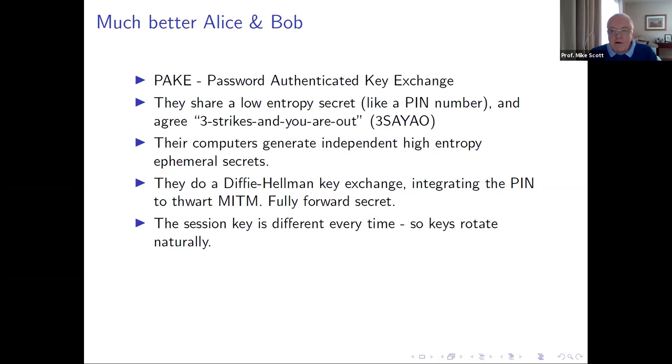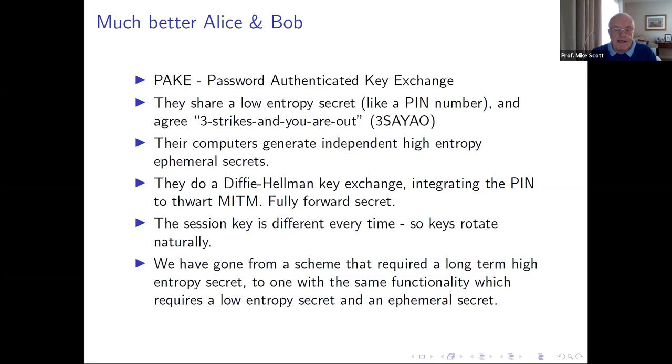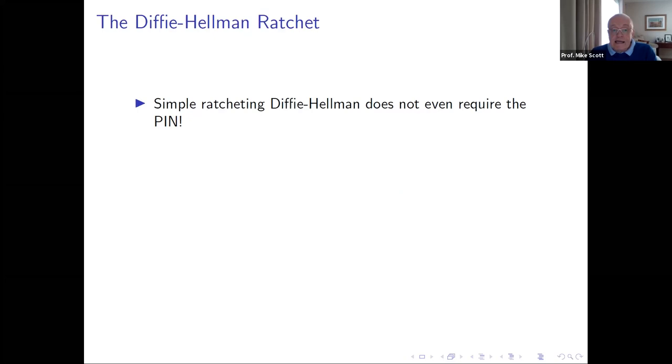We're using low entropy or ephemeral secrets, which are better because any practical cryptographic protocol is determined by the type of secrets involved. If you come up with a protocol that involves lots of the wrong types of secrets, it won't work well — it'll keep getting attacked and hacked. Use the right types of secrets and your product is much more likely to succeed. We've gone from a scheme requiring a long-term high entropy secret to one with the same functionality requiring a low entropy secret and an ephemeral secret.